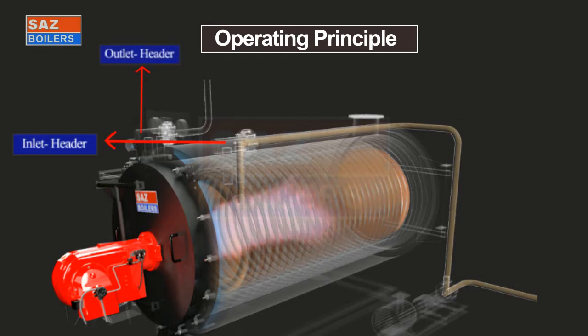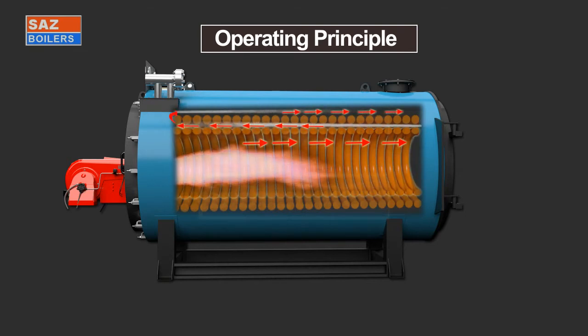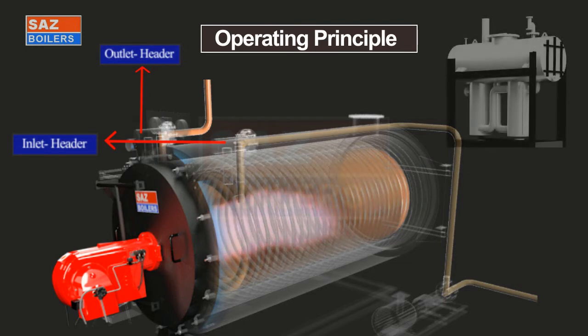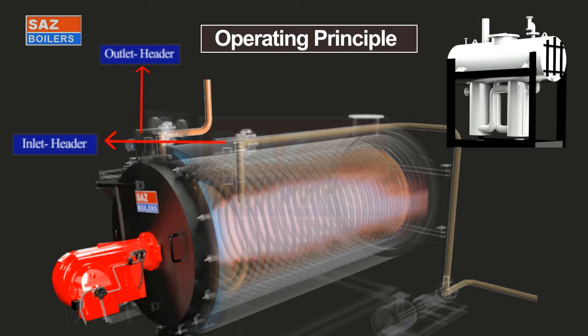Heat is transferred by radiation and convection from flame and flue gas in three passes to the thermal fluid. After the first pass, second pass, and third pass, flue gases exit to the chimney. Hot thermal fluid is circulated through the process equipment. Return thermal fluid is passed through the aerator tank to remove any vapors. The expanded thermal fluid goes into the expansion tank, which is fitted at the topmost height of the system.